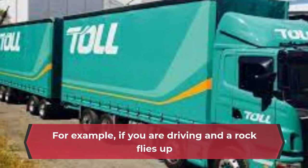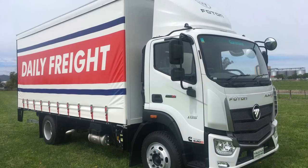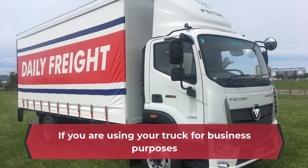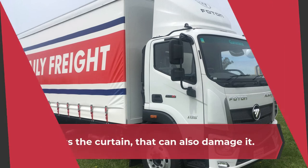For example, if you are driving and a rock flies up and hits your curtain, it can damage the fabric. If you are using your truck for business purposes and something falls off a shelf in the back and hits the curtain, that can also damage it.